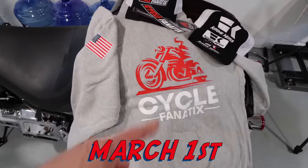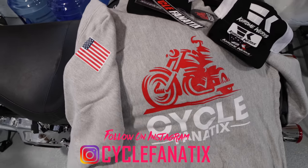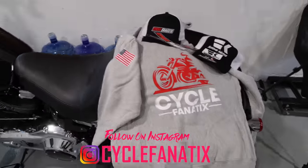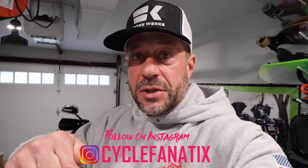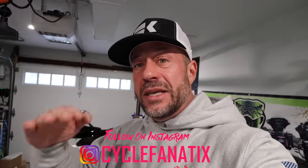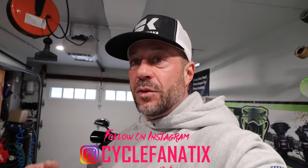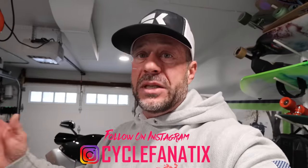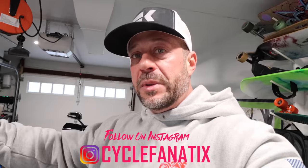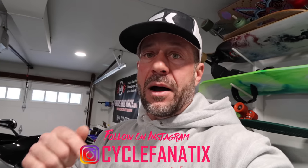I'm going to try something new — every first of the month I'll be picking a winner and giving out some swag. The first winner will get a Cycle Fanatics sweatshirt, hat, keychain, stickers, as well as a Chromeworks hat and stickers. All you have to do is hit subscribe here on YouTube, follow me on Instagram, and DM me. I'll be picking winners from the DMs and announcing them here.